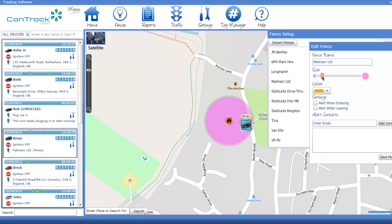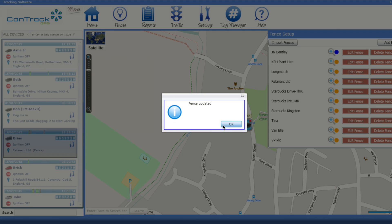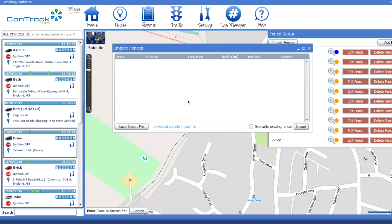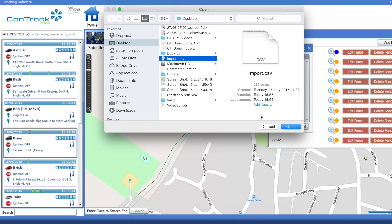The easy-to-use fences tool allows you to rename a part of the map to make reports easier to read, or use the Bulk Import tool to upload all of your client and supplier details.